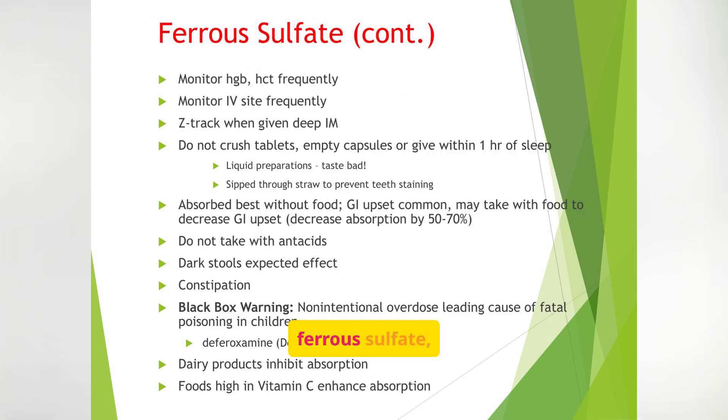When administering ferrous sulfate, monitor hemoglobin and hematocrit frequently. Use the Z-Track method for IM injections. Liquid preparations should be sipped through a straw. Absorption is best without food, but GI upset is common. Be aware of the black box warning regarding overdose in children. Iron can cause constipation, dark stools, and stomach pain. Teach patients to take it with food if needed, but ideally not with calcium-rich foods or antacids, which reduce absorption. Using a straw with liquid forms prevents staining the teeth. The black box warning is serious — even a small amount of iron can be fatal to children, so store it safely.